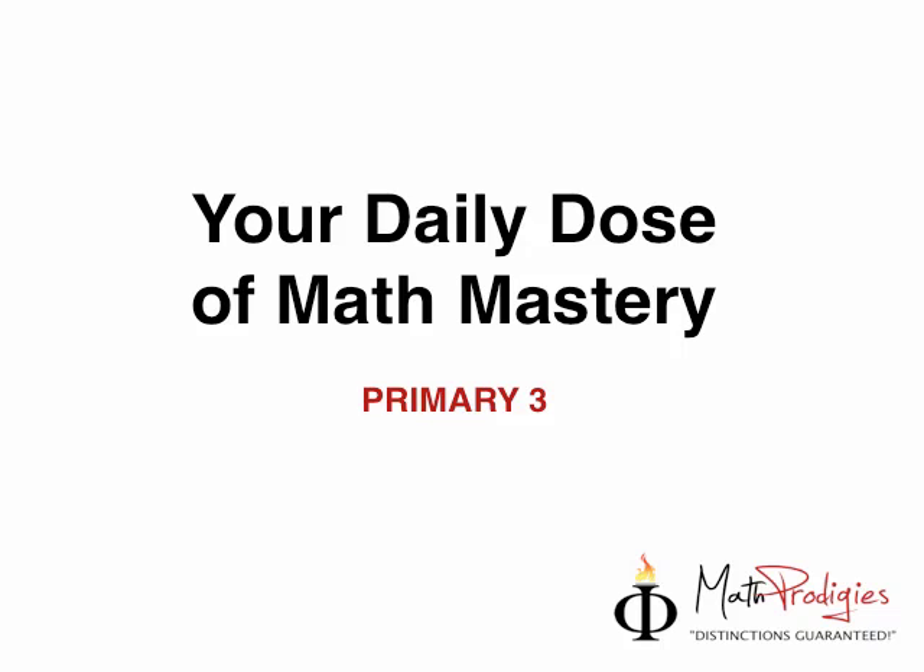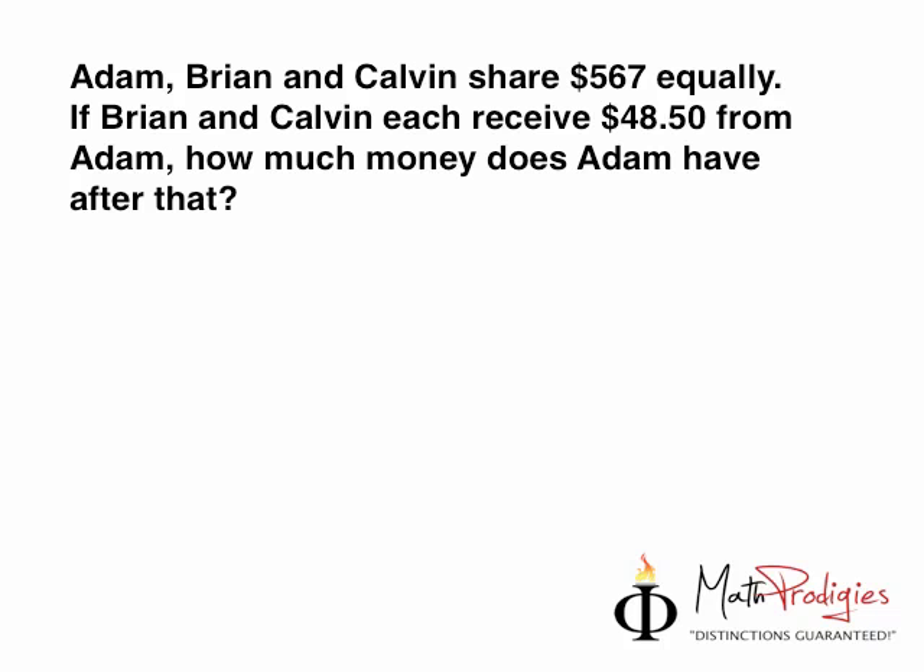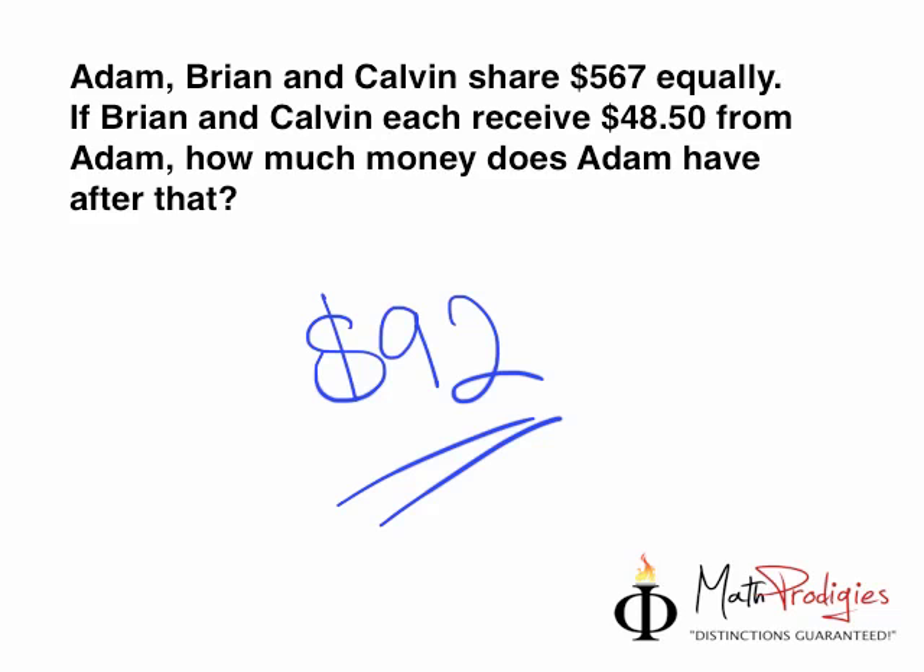Yesterday's question was actually pretty simple. Yesterday's question was asking you this, and the answer for yesterday's question was $92. If you got it right, I'm going to give yourself a high five. You are a math prodigy. Good job. So, $92.